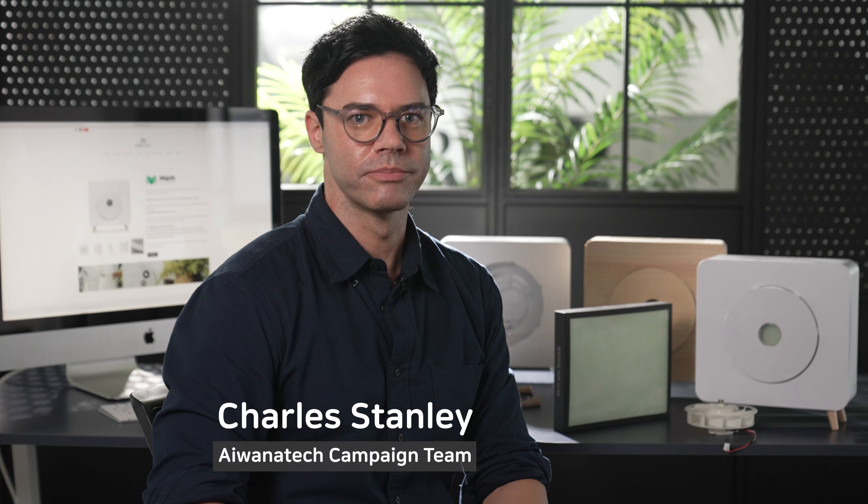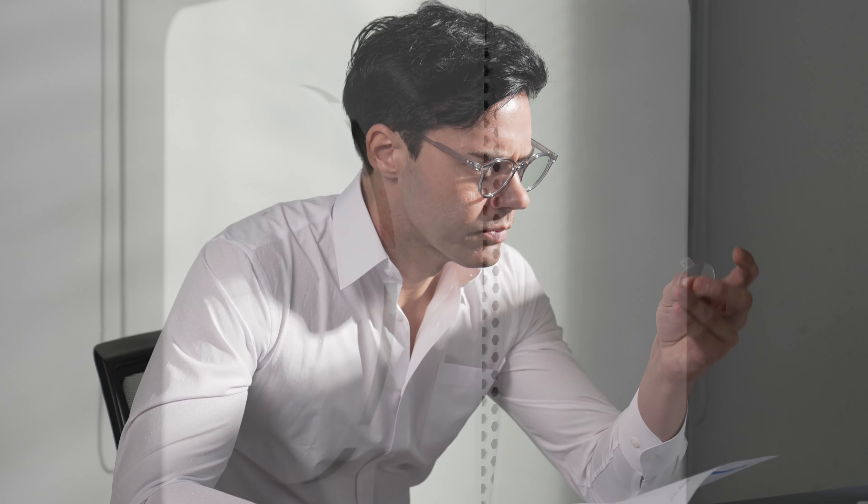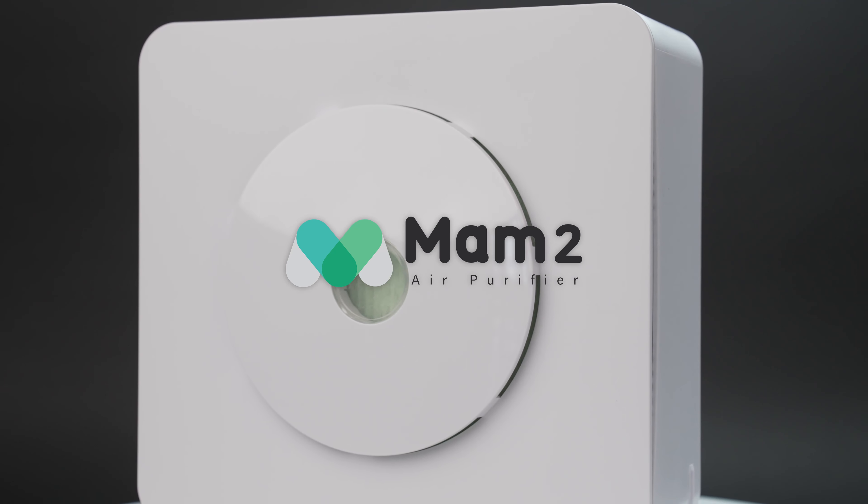Hi, my name is Charles Stanley from the Iwana Tech campaign team. Iwana is the creator of MOM2, the air purifier that provides compelling air purifying technology, and it's designed beautifully.